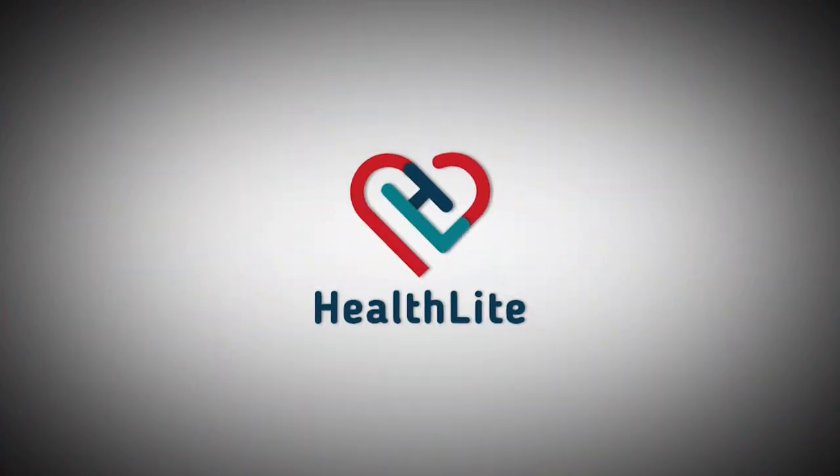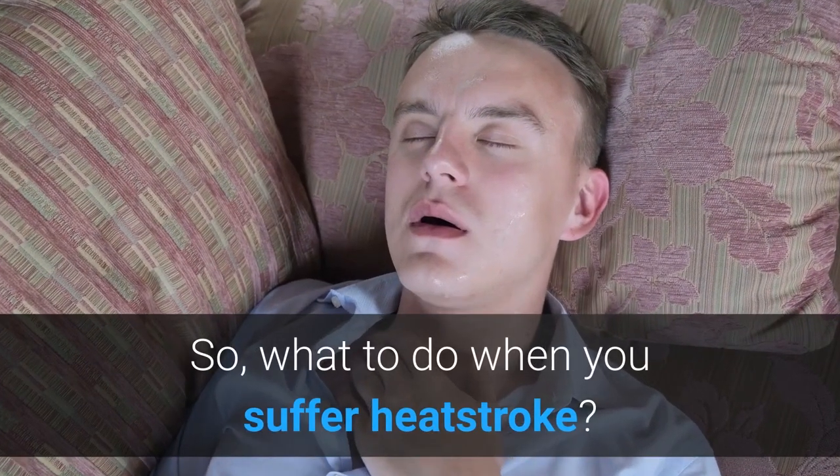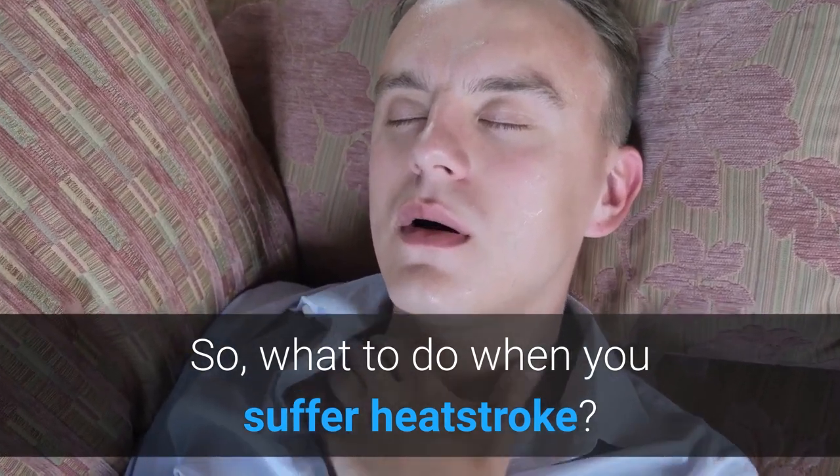Hi, this is Dr. Sanya and you are watching Health Life. So, what to do when you suffer a heat stroke?